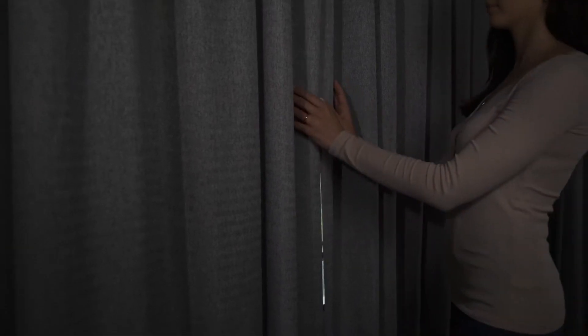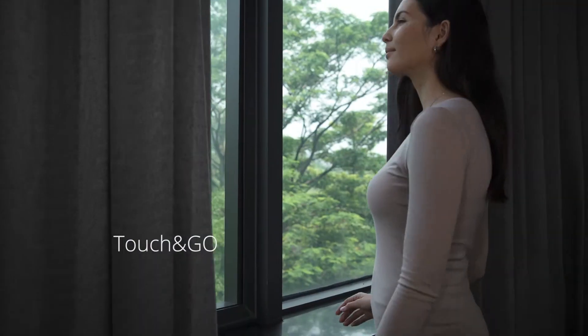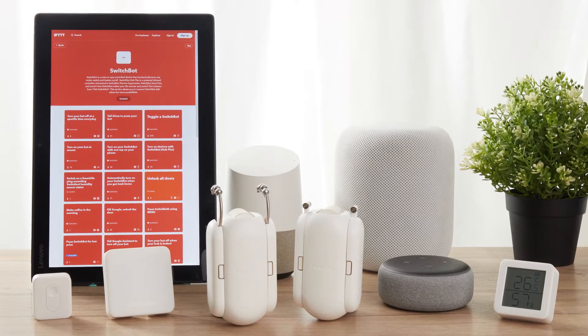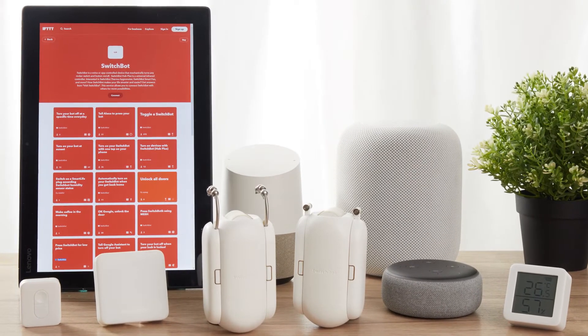Even the classic manual control becomes smarter with the touch and go feature. SwitchBot Curtain supports Google Home, Alexa, Siri, and IFTTT with the hub.